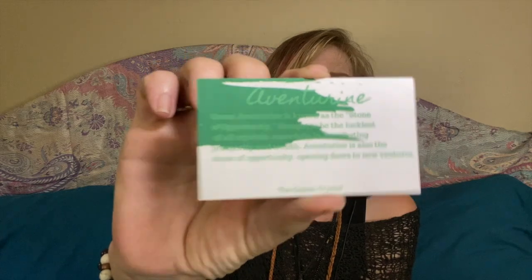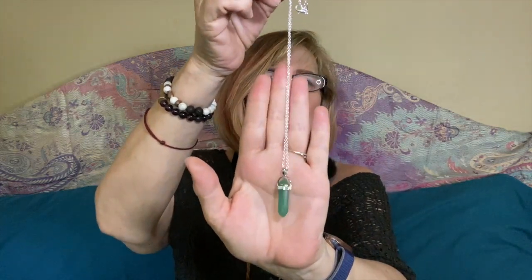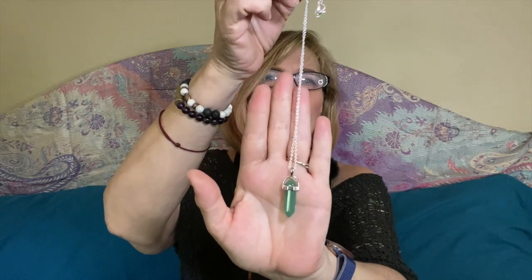With the descriptions, let's start with the Aventurine card. You can see it's just a nice card that tells you about the stone. It says: Green Aventurine is known as the stone of opportunity, thought to be the luckiest of all crystals, especially in manifesting prosperity and wealth. Aventurine is also the stone of opportunity and opening doors to new ventures. So a lot of people are out looking for a job right now — this would be a beautiful piece to wear, or tuck inside your wallet or purse if you're going on a job interview.